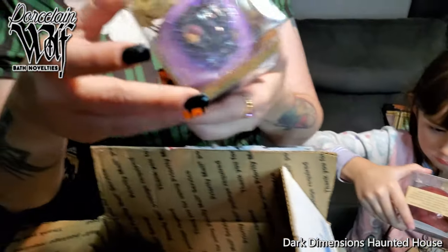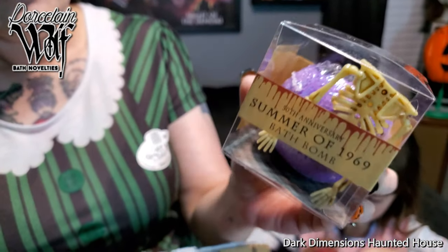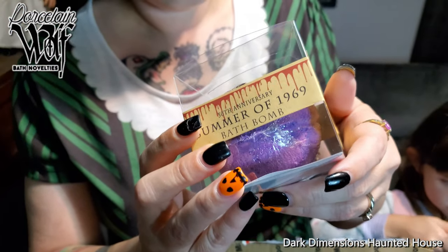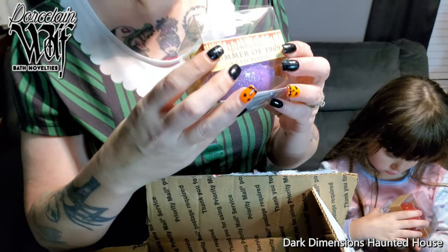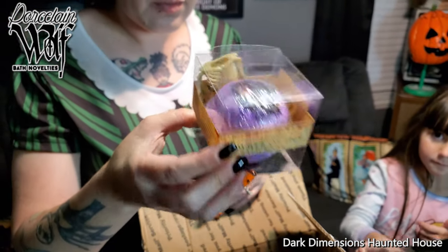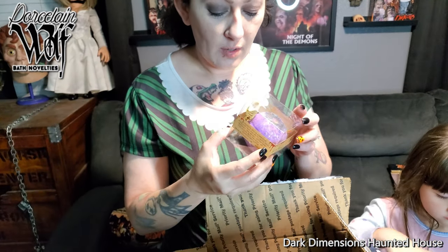And then there's the Summer of 1969 bath bomb. It comes with a little skeleton. What's on the top? I'm not sure what that is — it looks like some flower petals, like rose petals. It's really neat the way they decorate these right here.